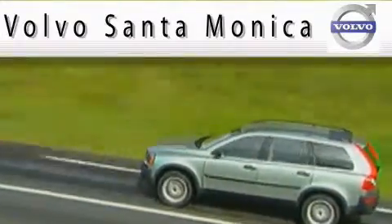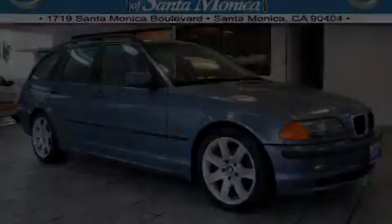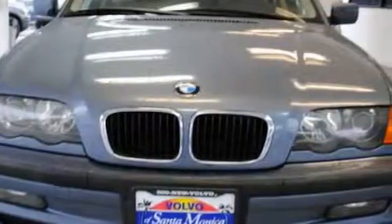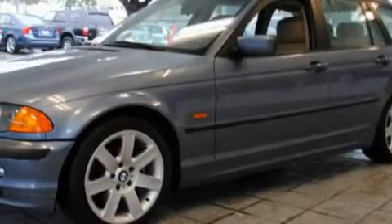Here's the vehicle for you. This is a 2000 BMW 323, a luxurious package designed with the finest elements in mind. The most desirable features on board this BMW include height-adjustable driver and passenger seats,